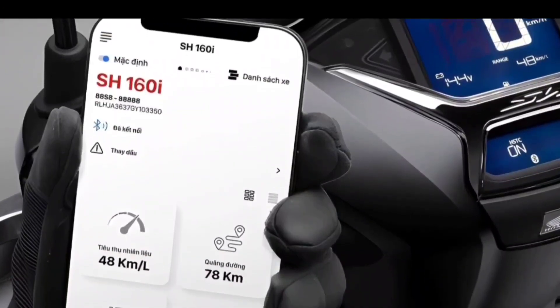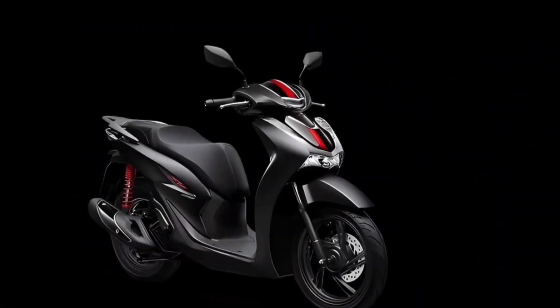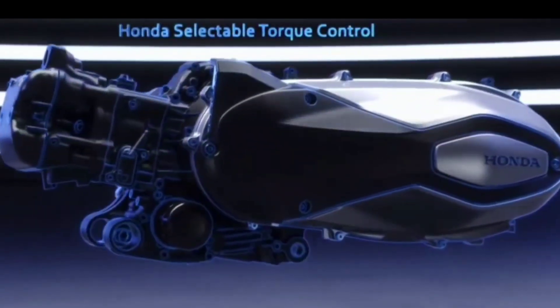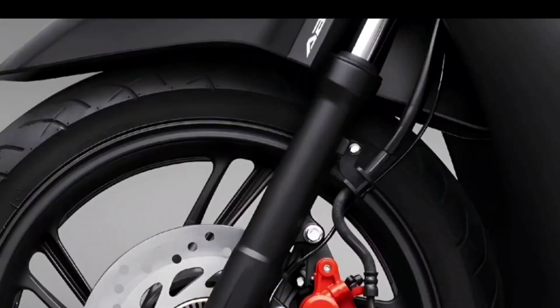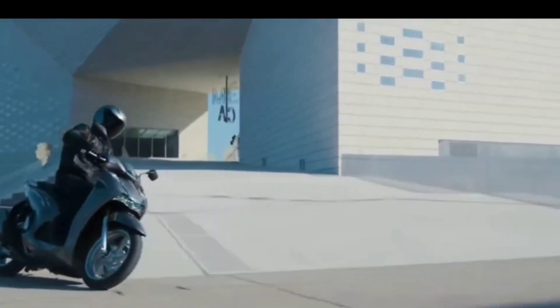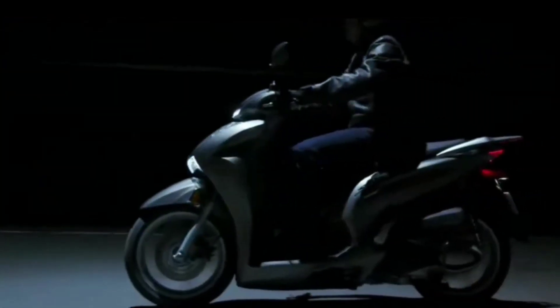In terms of technology, the Honda SH 160i is equipped with Bluetooth connectivity to smartphones via the MyHonda+ application. Versions equipped with ABS brakes also feature a traction control system, HSTC — a technology usually only applied on large-displacement vehicles. The two-channel ABS anti-lock braking system is equipped on the Premium, Special, and Sport versions of the new SH 160i.